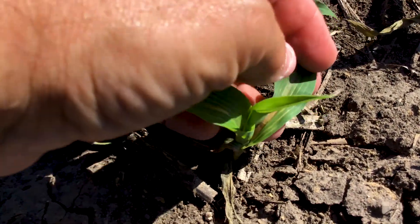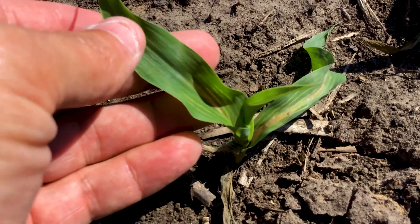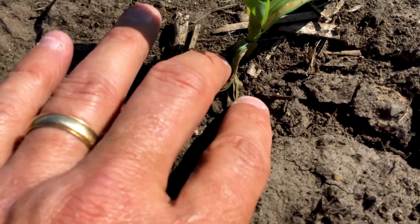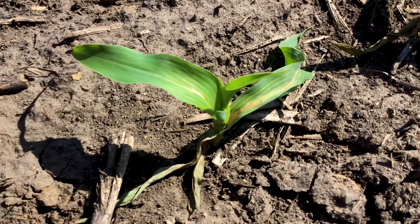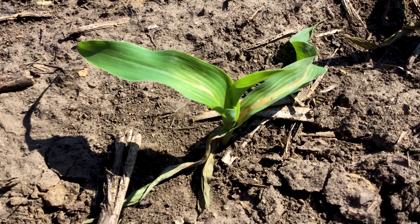In this particular case on this plant right here, we can see whitening of the leaf veins. The leaf veins are white, and the bottom leaves here are dying off. This is a clear indication that there was fomasafen — the active ingredient in, for example, Flexstar or Reflex.